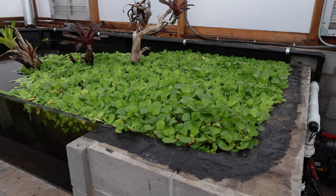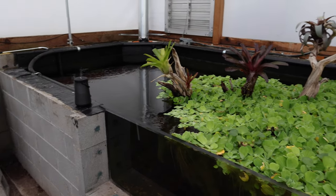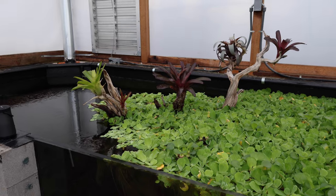But it started turning yellow, kind of dying off. And all the algae in the pond died. I think it is because I had no nutrients at all — nitrates, phosphates, everything is zero.